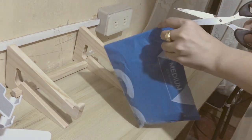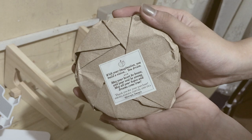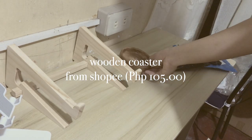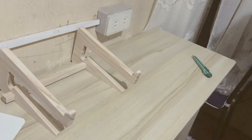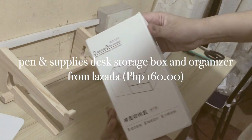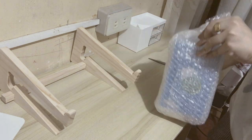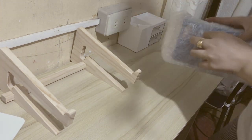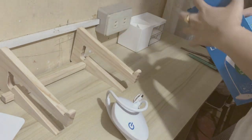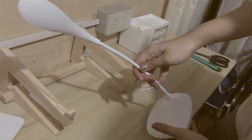Next is a Pyrex glass straw I bought from Lazada — for aesthetics. Then this is a steal: a wooden coaster I bought from Shopee. It was the cheapest one I could find and it was the last stock, so hopefully when I link it below it's back in stock again. Then a pen and supplies desk organizer.